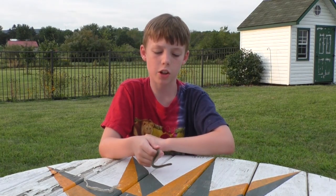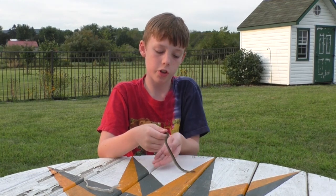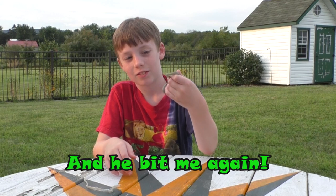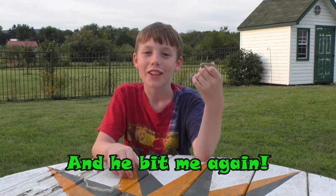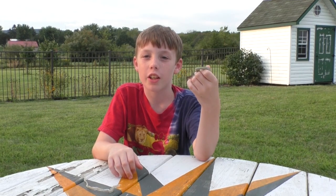Hey everybody, welcome back to the Collins Crazy Creatures. This is a little baby eastern garter snake. They live all over the US and in Canada, and there are many geographic variations.